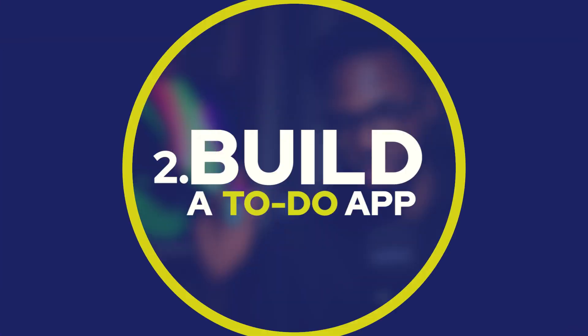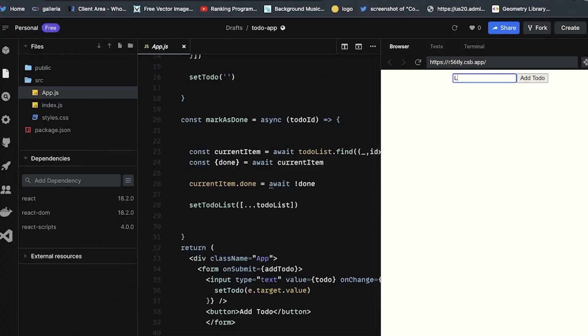Onto the next one: build a to-do app. I'm actually not playing. Funny story — I was part of a hiring process where we asked mid-level and senior level engineers to build a to-do application live, and only a handful of them were able to build it.